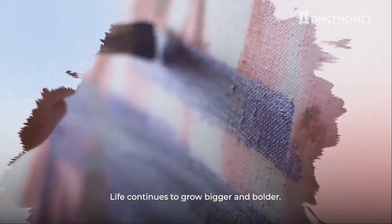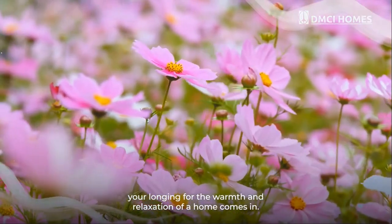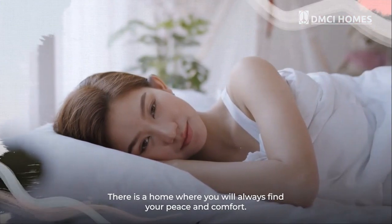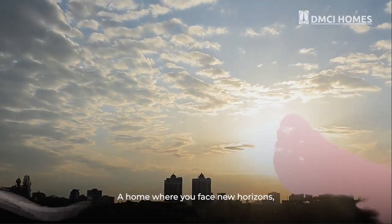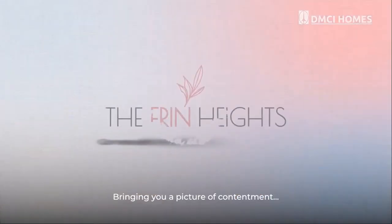Life continues to grow bigger and bolder, and as you dance along with its fast beat, your longing for the warmth and relaxation of a home comes in. There is a home where you will always find your peace and comfort — a home where you face new horizons, meet new opportunities, and welcome more into your life, bringing you a picture of contentment.